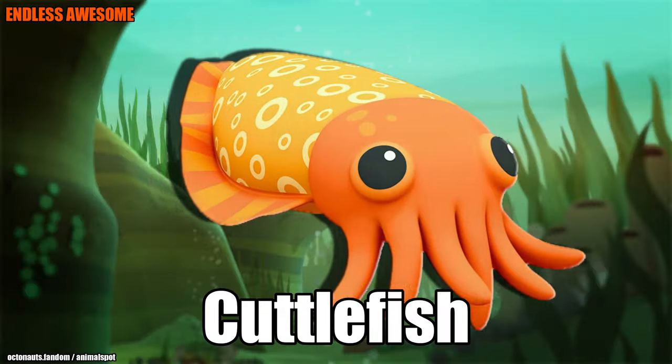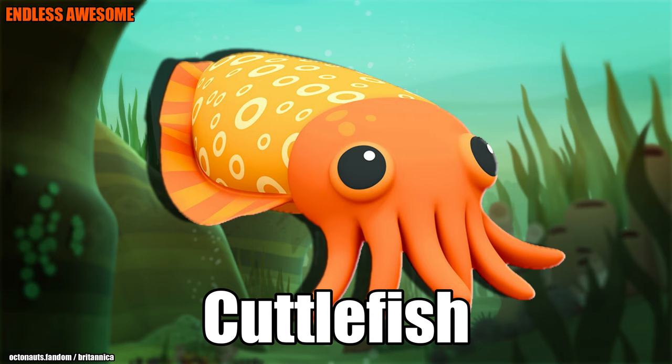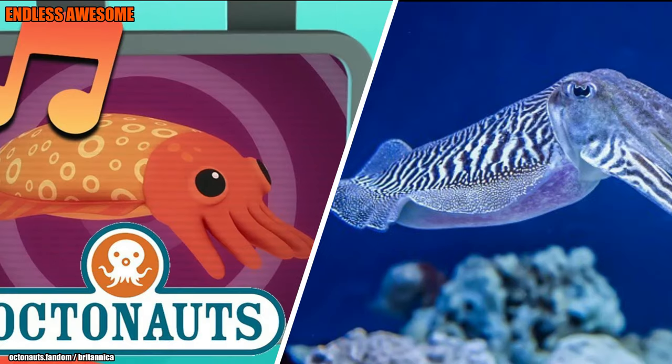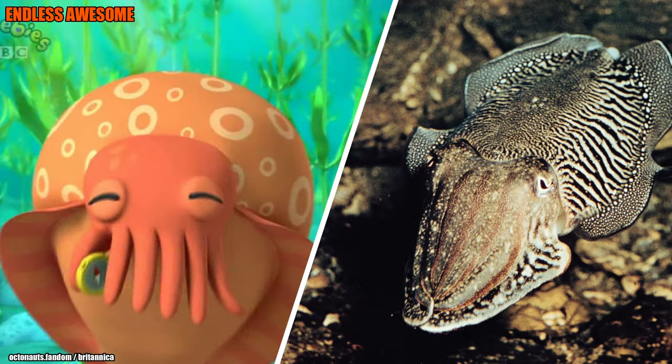Number 3: Cuttlefish. Of course, we won't forget Professor Inkling's friend, the Cuttlefish. Following the Firefly Squid, the Cuttlefish looks interesting in real life. Britannica revealed that this cephalopod has a flattened body surrounded by narrow fins. It also has 8 arms and 2 longer tentacles directly attached to its head. But did you know this creature falls on the brainy spectrum? Since its brain is larger than its body, it possesses self-control.